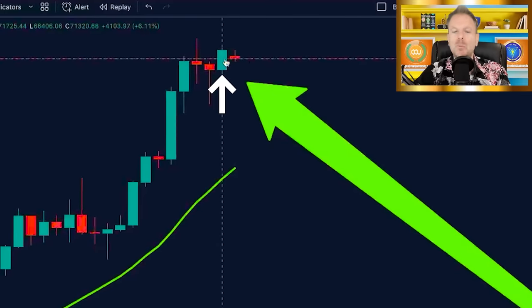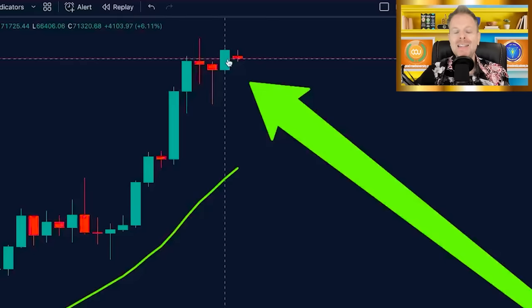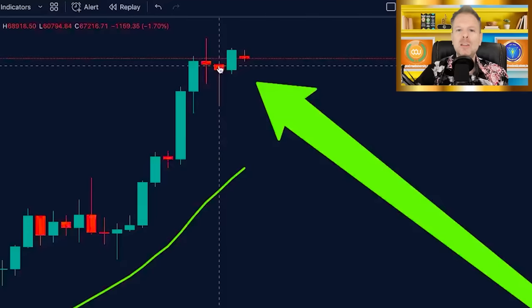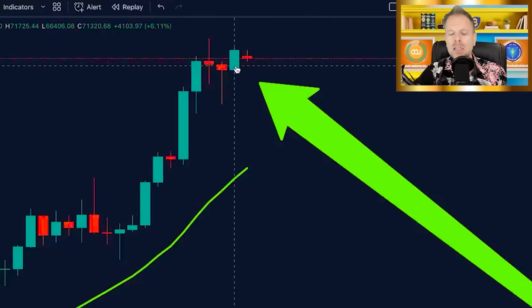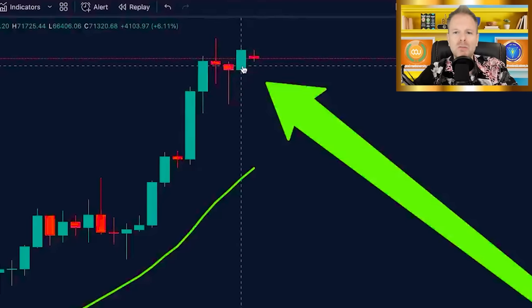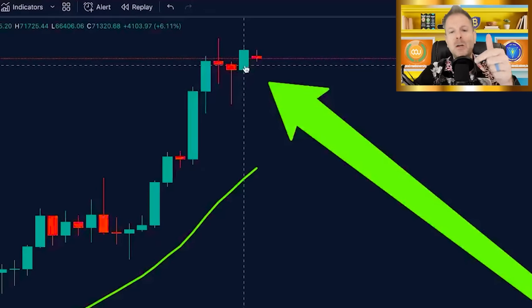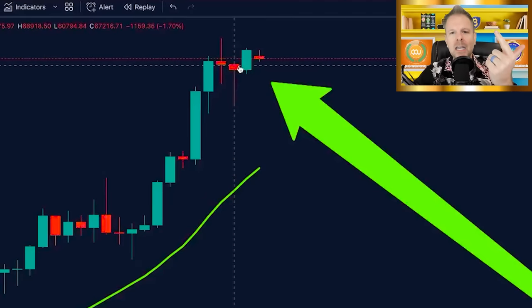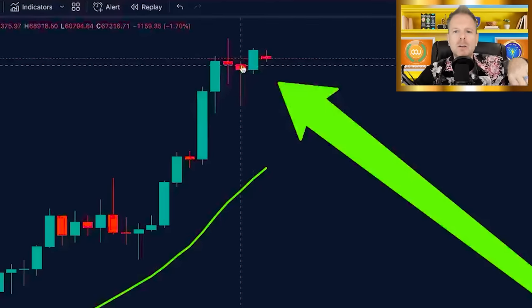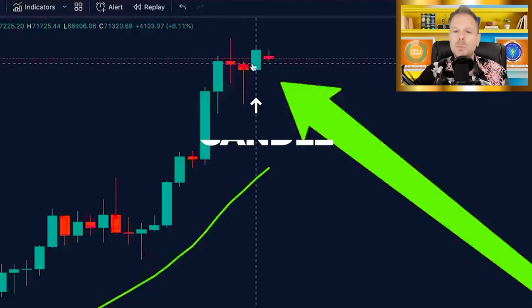We look at this candle — big green candle. The body is clearly bigger than the past two, the body is clearly bigger than the previous one, literally making this candle a bullish engulfing candle. By definition, a bullish engulfing candle must be green, the prior candle must be red, and the body of the current candle has to be bigger than the prior red body. We've just printed a bullish engulfing candle, which is further evidence of a trend reversal to the upside or continued momentum to the upside.